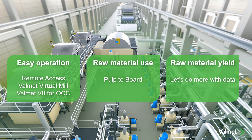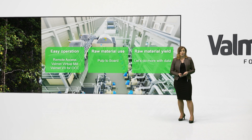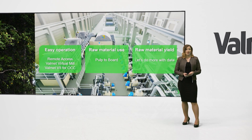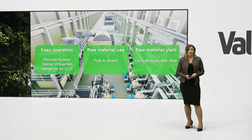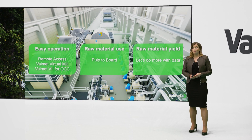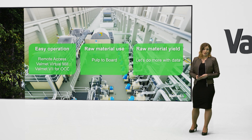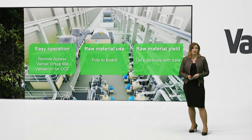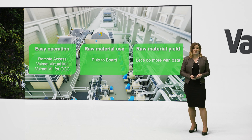But we can do more. We will show you a quick demo of a virtual mill, which will get us going in operator and maintenance training. You will also see a dashboard of Valmet Industrial Internet for OCC. A pulp-to-board optimizer is widening and will provide further tools for efficient raw material use. Mr. Hakola also mentioned we have already worked together with yield, but we can do more in the future. Let's have a look.